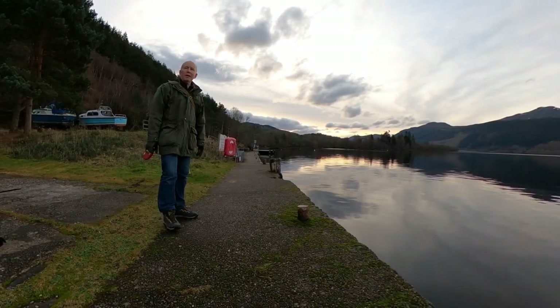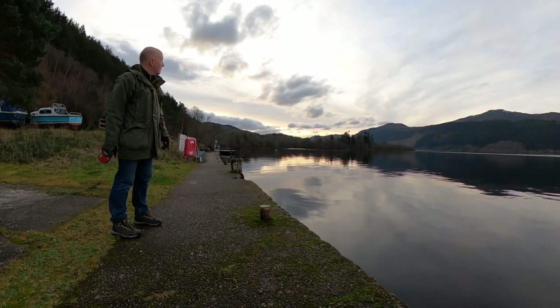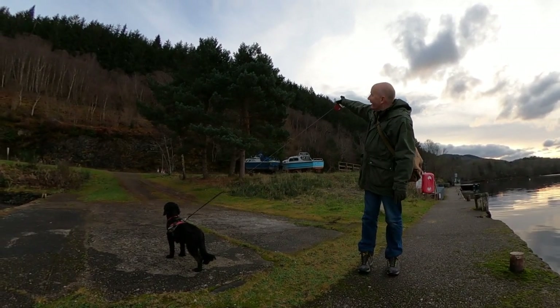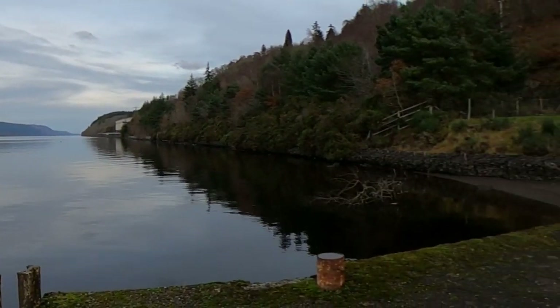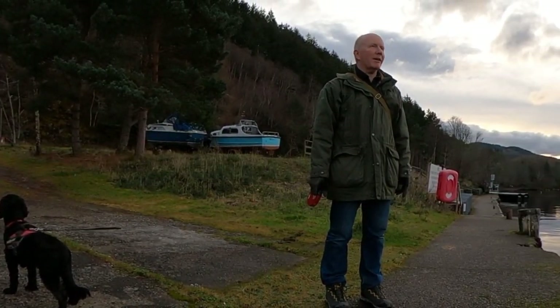So here we are at Foyers Pier. The campsite is over there. We had lunch up the hill there somewhere. There's a power station over there, but we also passed the power station back there — so maybe there's old and new hydroelectric power coming down here.